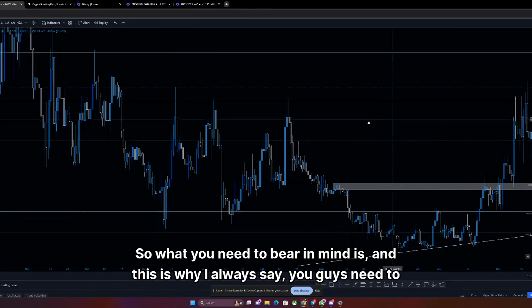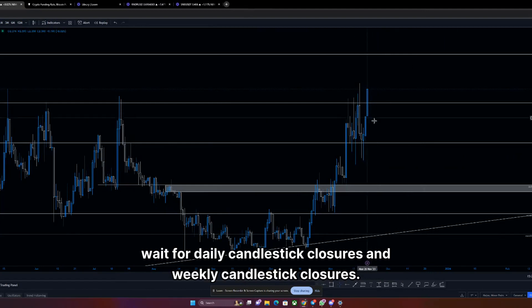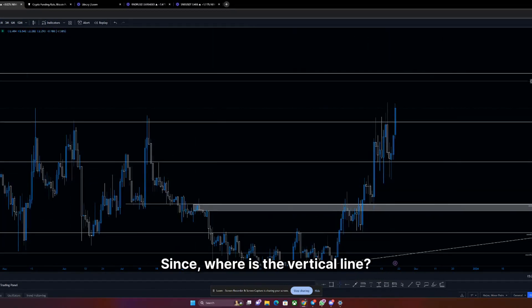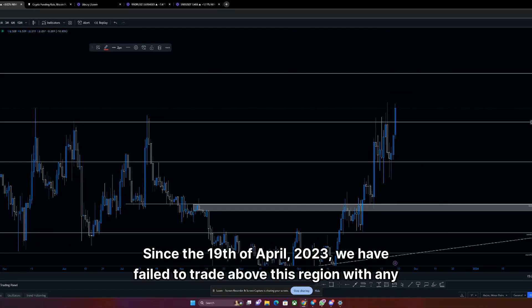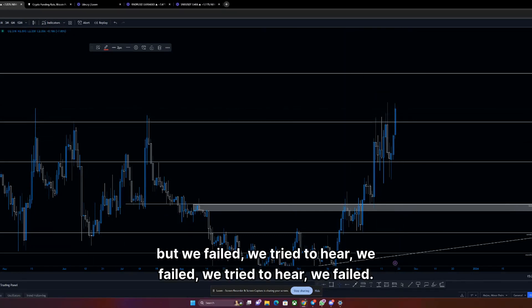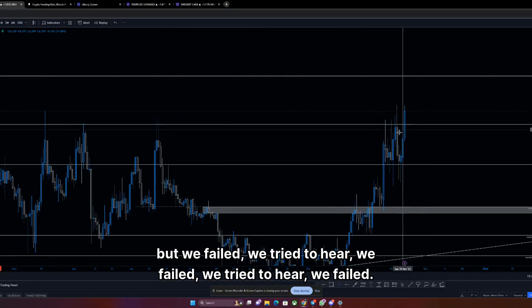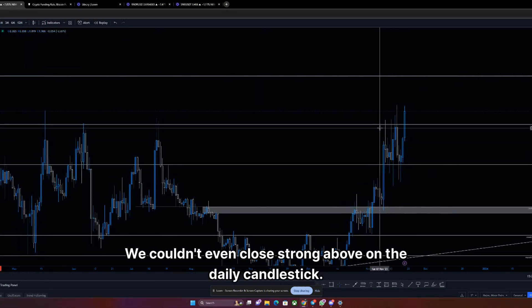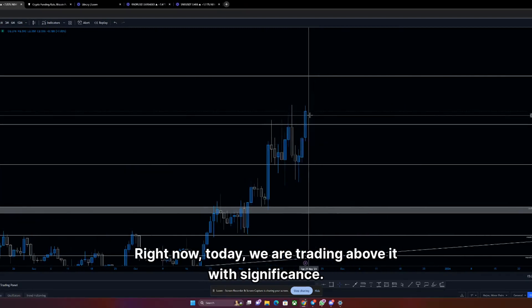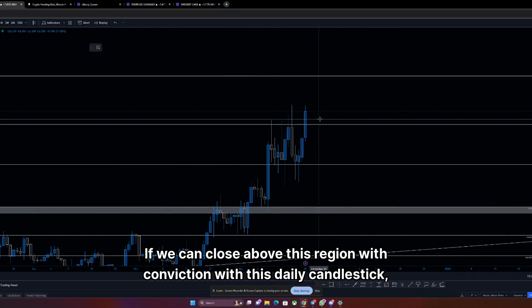This is why I always say you need to wait for daily candlestick closures and weekly candlestick closures. Since the 19th of April 2023, we have failed to trade above this region with any significance. We've tried to, we failed. We tried again here, here, here, here — we failed. We couldn't even close strong above on the daily candlestick.